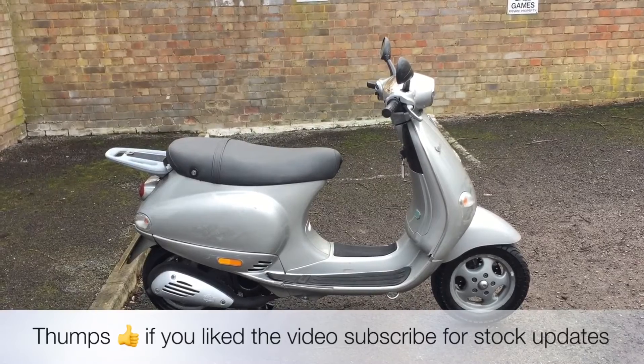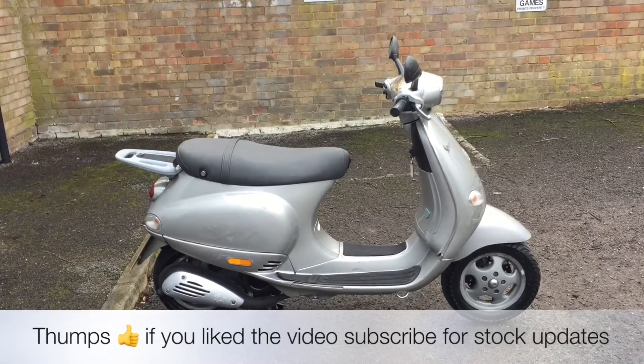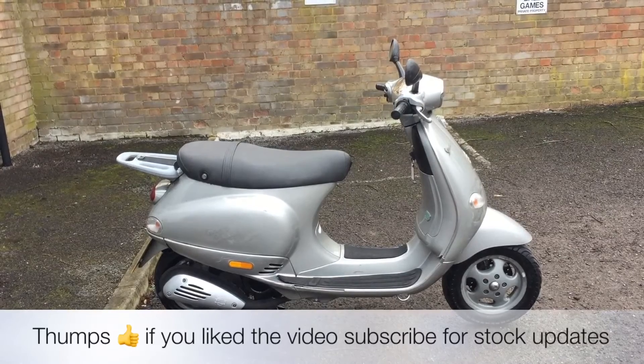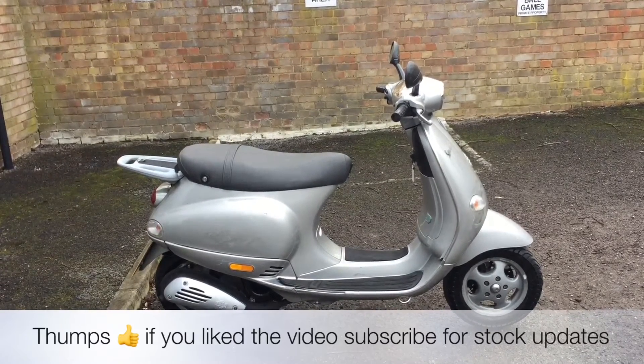My name is Nick, I'm the salesman here. If I can be of any more assistance, give us a phone call, pop down, or send us a message. If you've liked the video, give us a thumbs up. Also subscribe to the channel for stock updates. Thank you for watching this video.